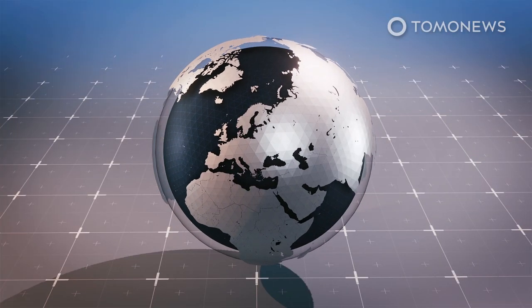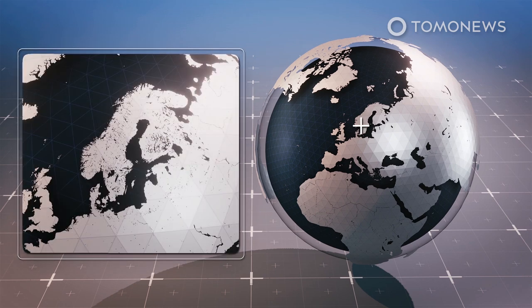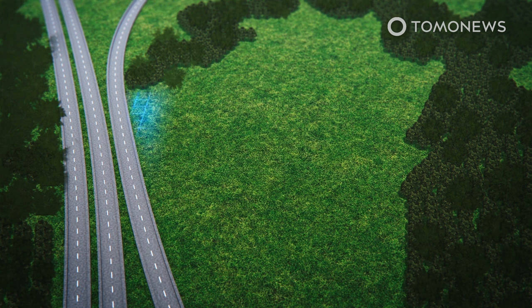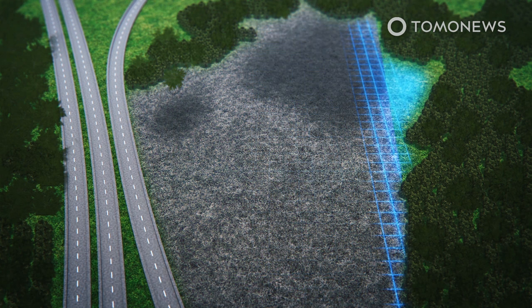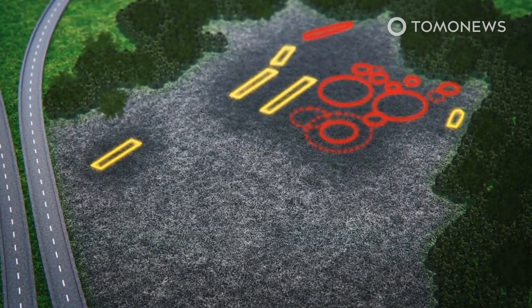Experts from the Norwegian Institute for Cultural Heritage Research found a complex Viking ship burial site at Jellestad in southeastern Norway. What makes the discovery even more interesting is the fact that the archaeological team did not need to dig down to find the site and study its many parts.